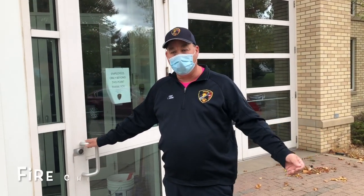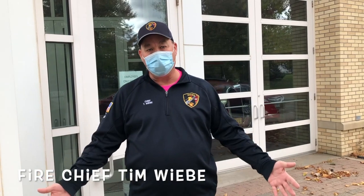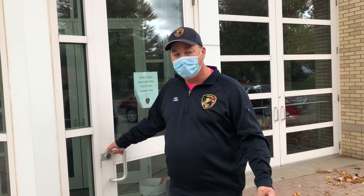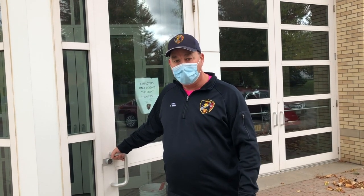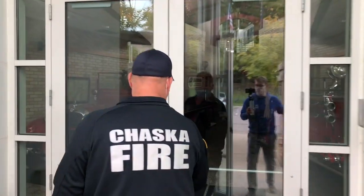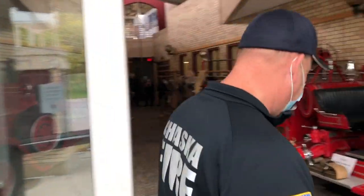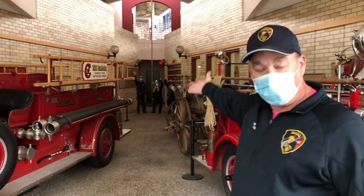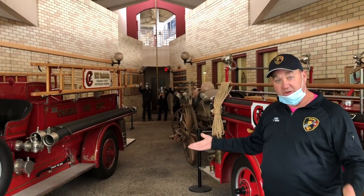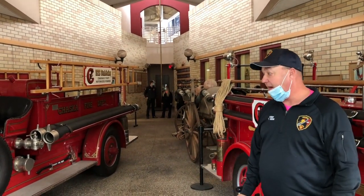Welcome to the Chaska Fire Department. We're so sorry that we can't meet in person this year, but we wanted to do a short video to show you some fire prevention stuff that you would have seen if you would have came to the station. So come on in to the fire station. Here in the background we have some of our firefighters that would be here teaching you some firefighter safety. We'll try to do this in a video.